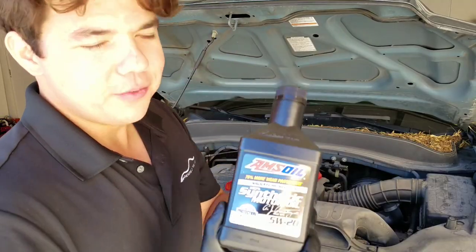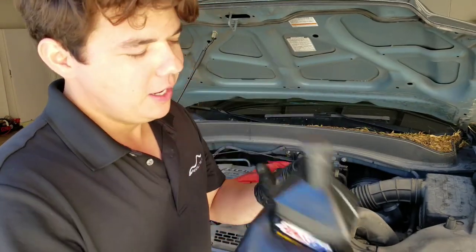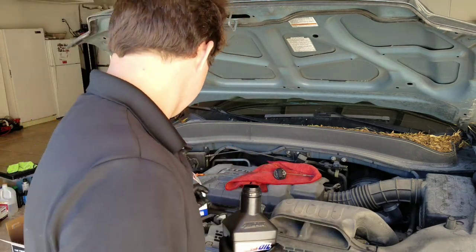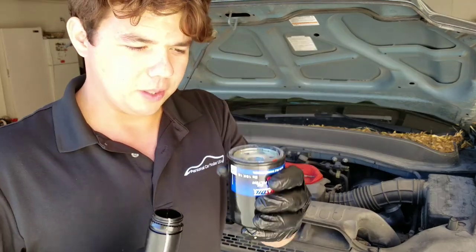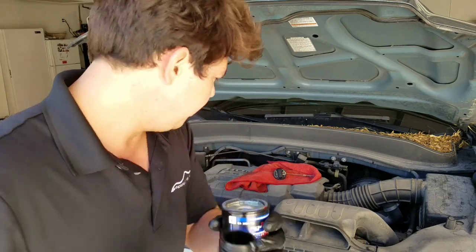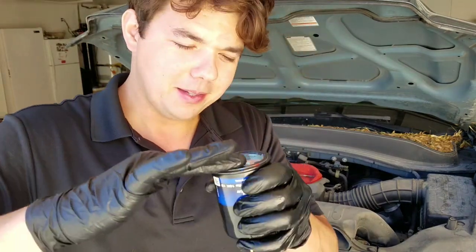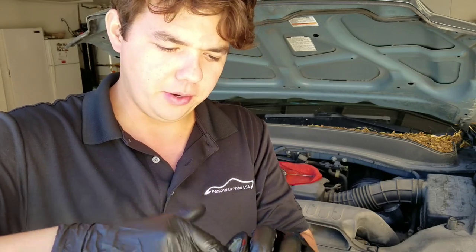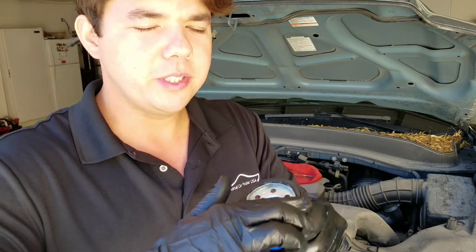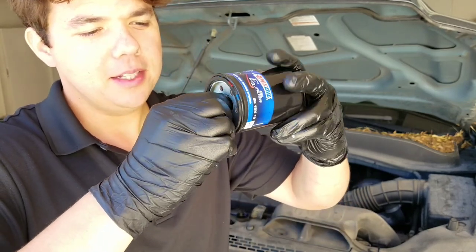We're going to be using our 5W-20 Signature Series, which outperforms Mobile One Extended Performance by four times in turbocharger deposit testing. We're going to fill the filter a little bit — just about a quarter of the way — and then roll it and wet it up, make sure it's nice and wet, because the wetter the better. Make sure your threads are good and the gasket's nice and wet so it'll thread on smooth and won't tear the gasket. This is unnecessary but I do it.